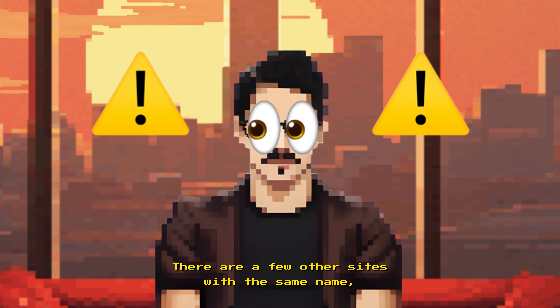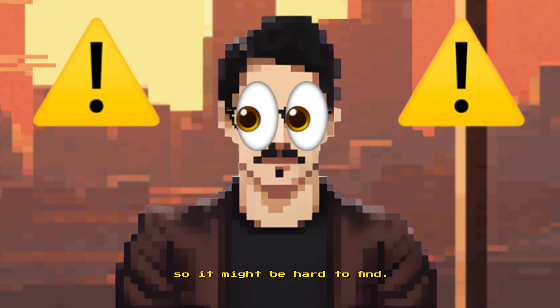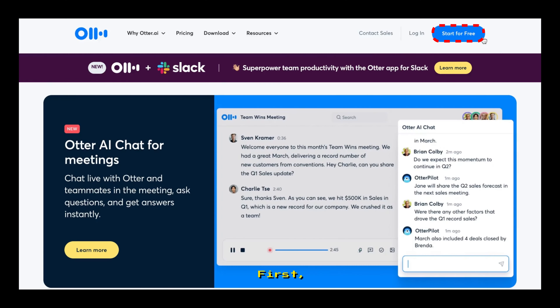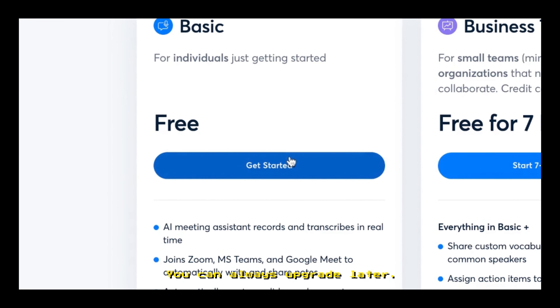Quick info: there are a few other sites with the same name so it might be hard to find. Click the link in the description to get to the official website of Otter. First, choose your free basic plan — you can always upgrade later.